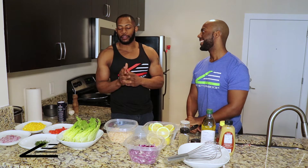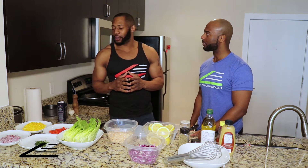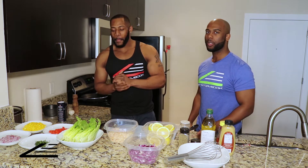Do you have any unique kitchen rituals? Usually when I'm cooking by myself I have a drink on the side and music going, but today I want to keep it professional — a bit too early to drink. Maybe down the road we'll do some kind of healthy alcoholic beverage episode. But let's get to it!